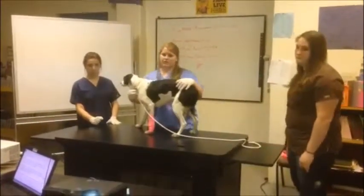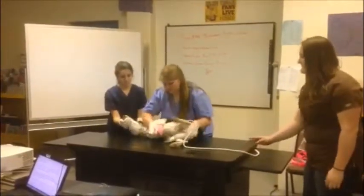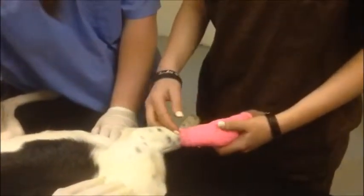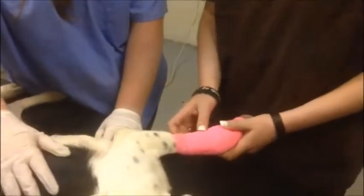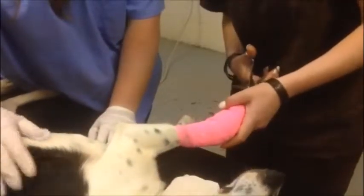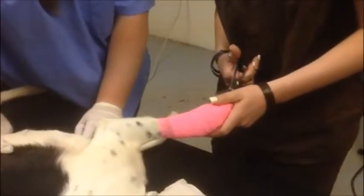I will put the dog into lateral recumbency by reaching around to the front, grabbing its front and back legs, and gently laying her on her side. I will begin at the proximal end of the limb and work my way to the distal end. The laceration is on the top of the leg, so I will cut back here. I will make sure to place the blunt end of the scissors against her skin, keeping the blade flat against the skin with the end slightly raised in contact with the bandage.